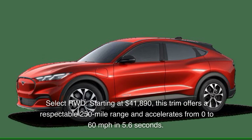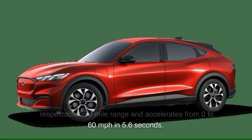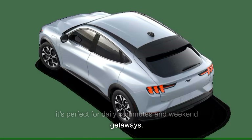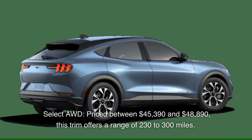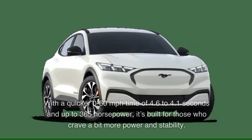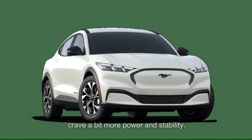Select RWD, starting at $41,890, offers a respectable 250-mile range and accelerates from 0 to 60 miles per hour in 5.6 seconds. With 264 horsepower and a top speed of 114 miles per hour, it's perfect for daily commutes and weekend getaways. Select AWD, priced between $45,390 and $48,890, offers a range of 230 to 300 miles. With a quicker 0 to 60 time of 4.6 to 4.1 seconds and up to 365 horsepower, it's built for those who crave more power and stability.